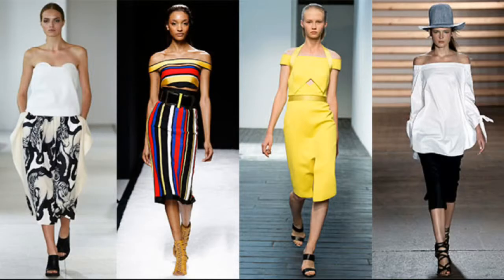Our fourth favorite trend, and my personal favorite, is the off-the-shoulder look. This trend strolled the catwalks in dresses and blouses. It's a modest way to be sexy.